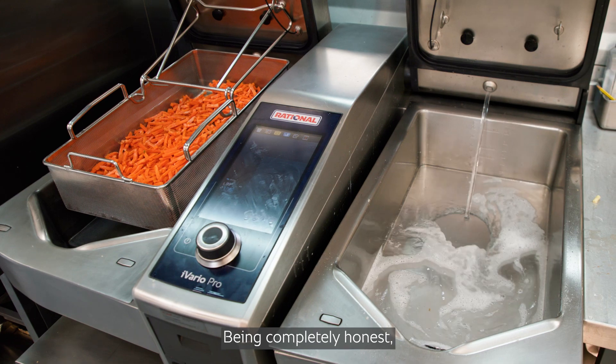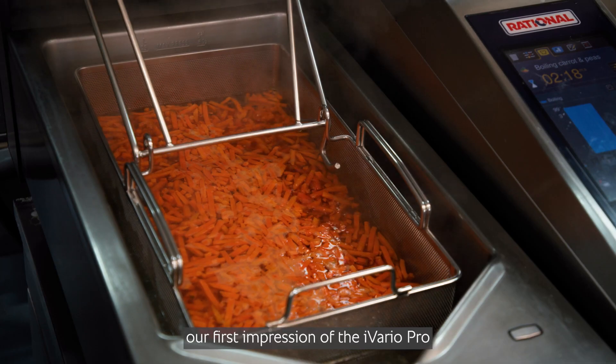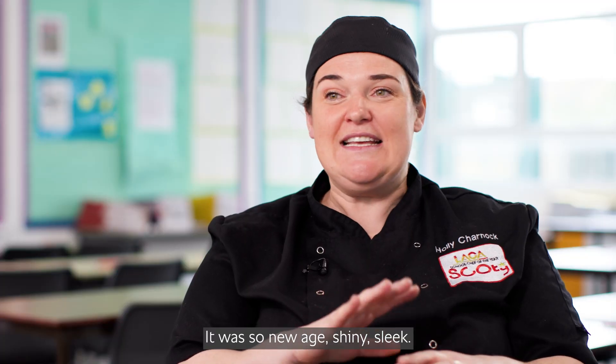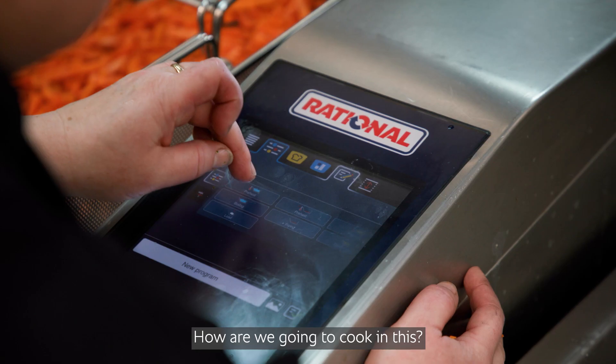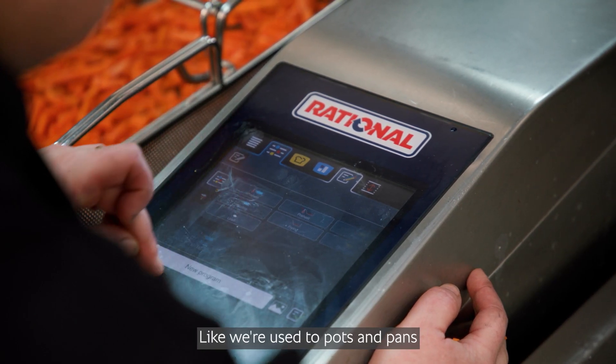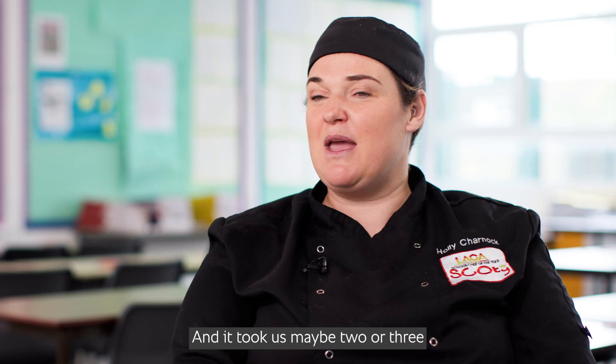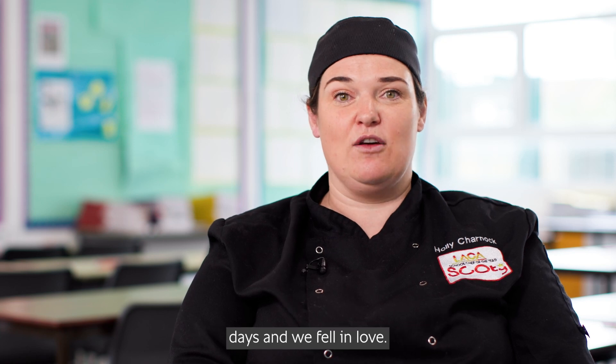Being completely honest, our first impression of the Iveria Pro was that it looked like a spaceship. It was so new age, shiny, sleek, and we literally thought how are we going to cook with this. We're used to pots and pans and a big old-fashioned oven, and it took us maybe two or three days and we fell in love.